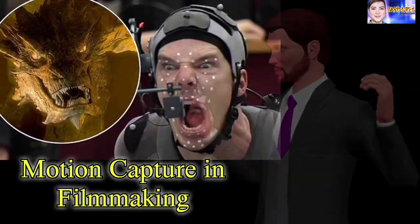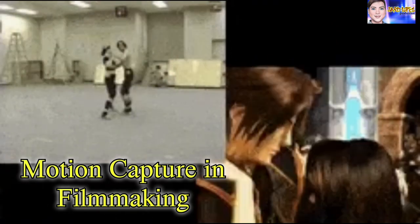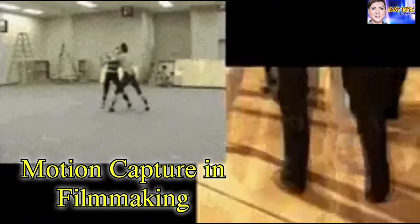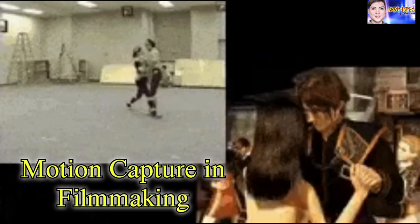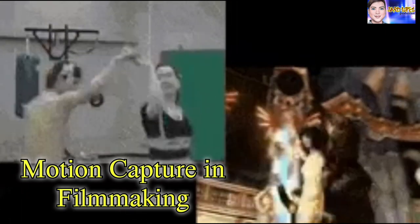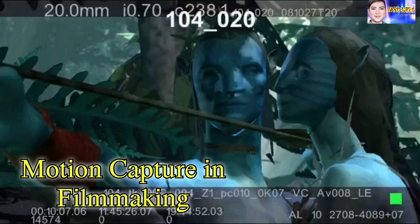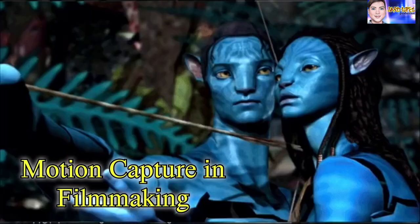Motion capture in filmmaking refers to the process of recording movement and translating that movement into a digital model. Traditional motion capture techniques use cameras inside studios to record the actors' movements. But the latest in motion capture technology now makes use of body-mounted cameras that capture motions outdoors, like running outside or swinging on ropes in trees.